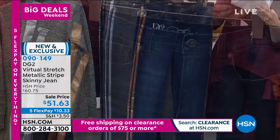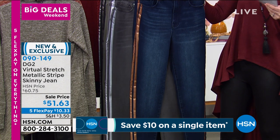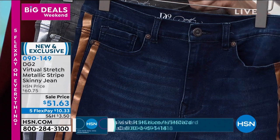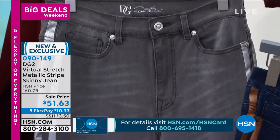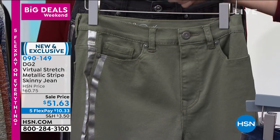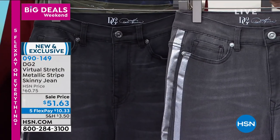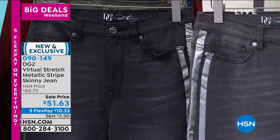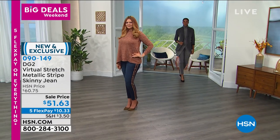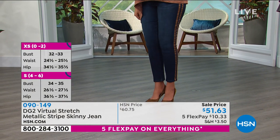These are the DG2 Virtual Stretch metallic stripe jeans. The indigo has a golden bronze double side stripe. The gray has a silver stripe — and look at that olive, which pairs perfectly with the olive sweater. Then there's the black, which is a slightly aged black next to the gray. Size-wise: average inseam 27.5 inches, petite 25.5 inches, tall 29.5 inches. Choose size 0 through 16 or 16 through 24 women. With Virtual Stretch you size down from your store size.